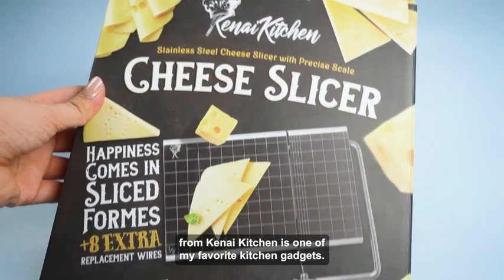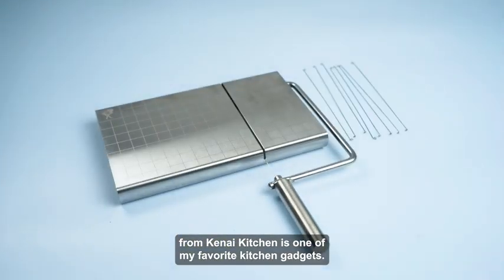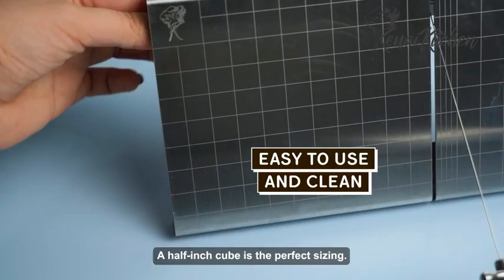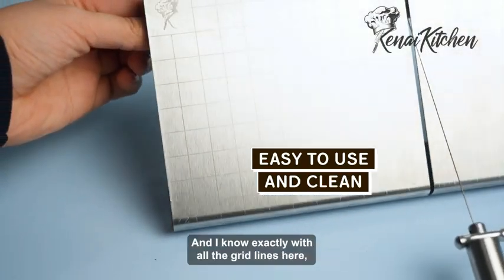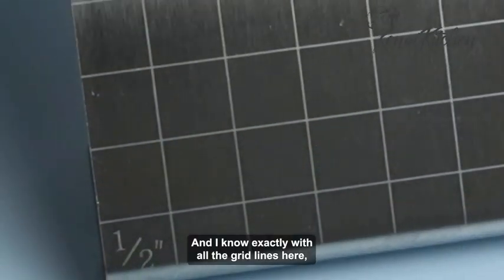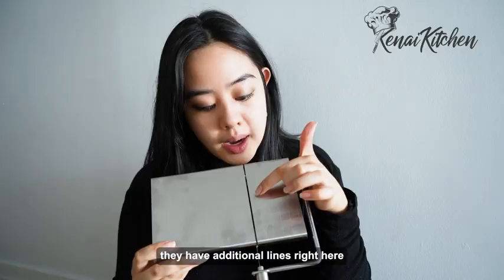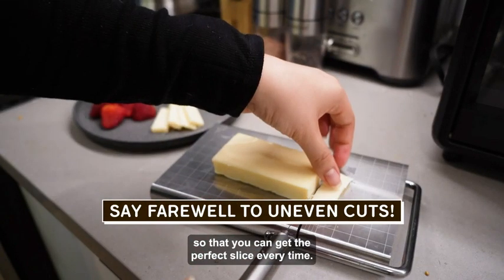This stainless steel cheese slicer from Kanai Kitchen is one of my favorite kitchen gadgets. The stainless steel is restaurant grade quality. A half inch cube is the perfect sizing, and I know exactly with all the grid lines here — or if I wanted to make a thinner slice, they have additional lines right here so that you can get the perfect slice every time.